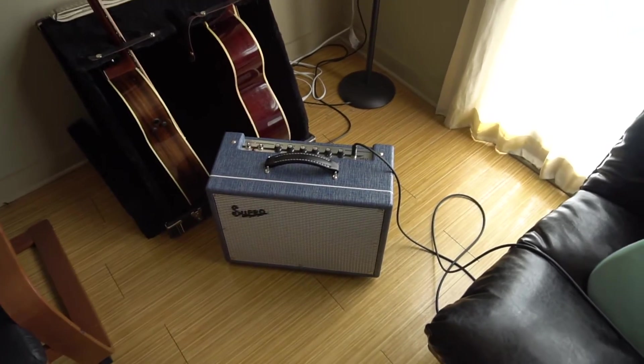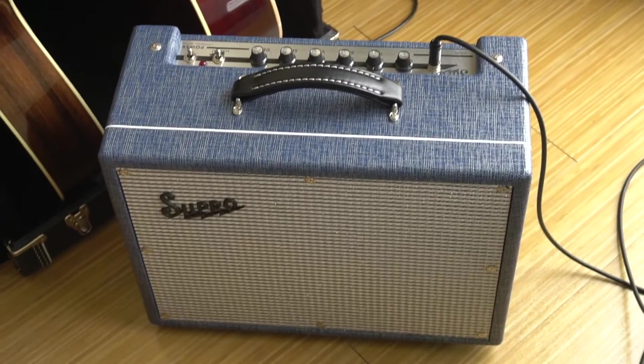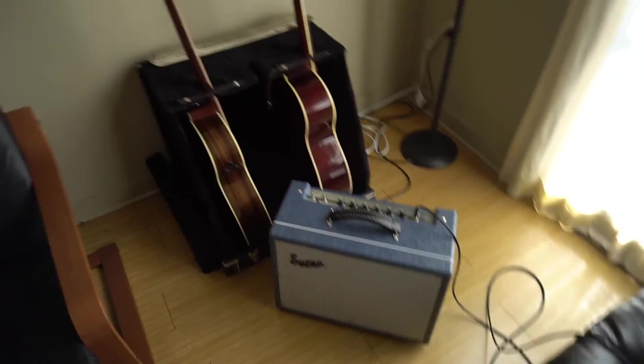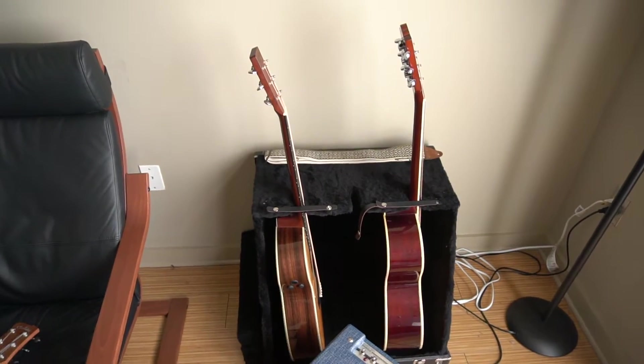This is my amp. It's a Supro Tremoverb. I love it. It's small, but it sounds amazing. If you're a guitar player, I definitely recommend checking it out. I have this guitar case stand type thing, which is really nice because I can put all the cases underneath my bed and make some more room.